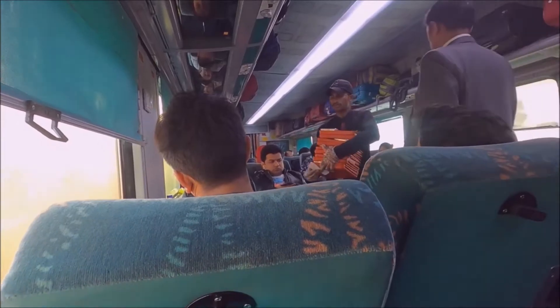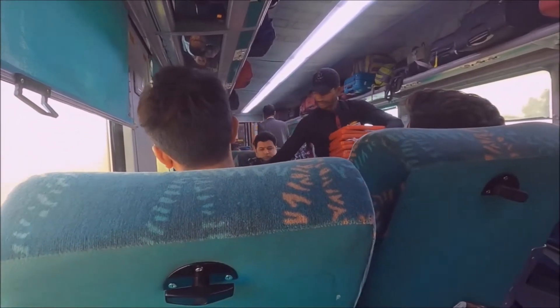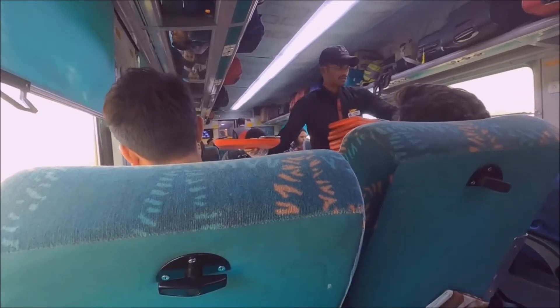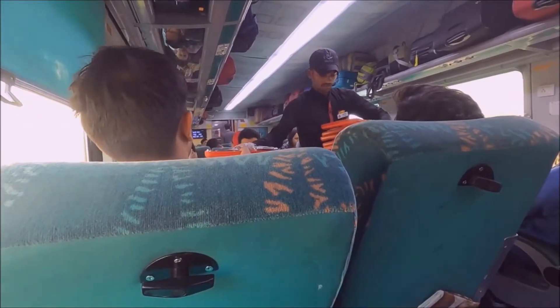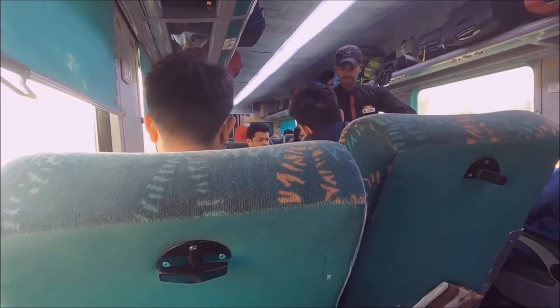After that disappointing toilet experience, I was really looking forward to breakfast. Soon enough, a cabin attendant came around after 15 minutes and started handing out breakfast trays. There were two options you could choose from for breakfast, which were the vegetarian or the non-vegetarian options.